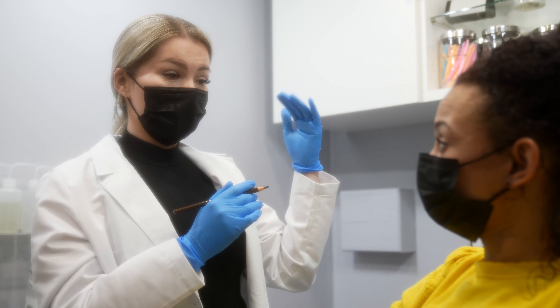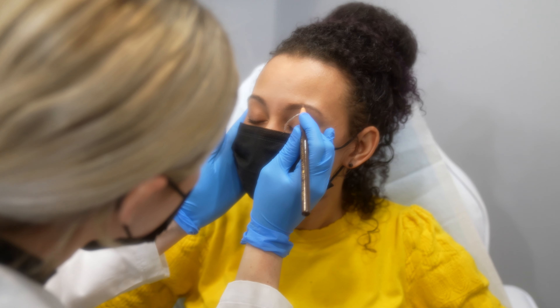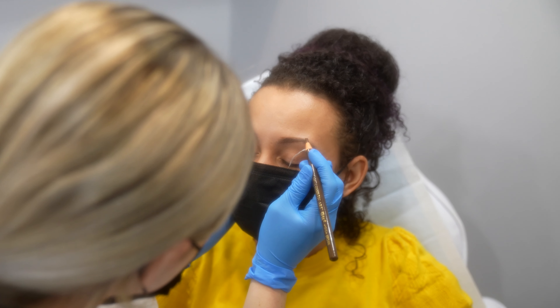The number one question I've been getting is: is micro shading the same as micro blading? It is not. Micro blading does hair strokes, while micro shading is actually a background that's a soft, powdery effect that kind of looks like makeup but still very natural.